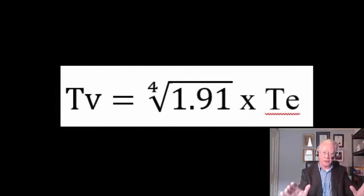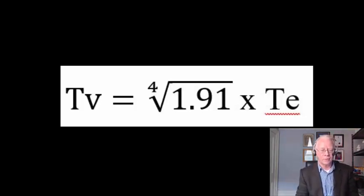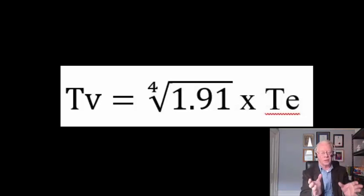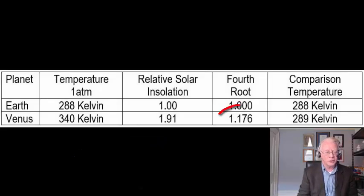This is the only formula you'll see in this video. Tv is the surface temperature of Venus; T is the surface temperature of Earth. Venus receives 1.91 times more solar energy than Earth on average. There is a relationship between the surface temperature of Venus and Earth through this 1.91. The fourth root of 1.91 is 1.176.